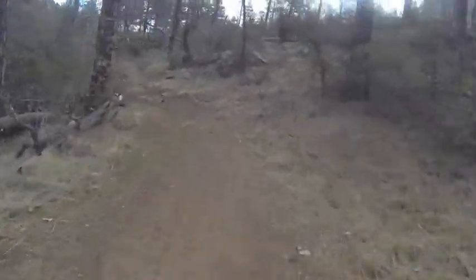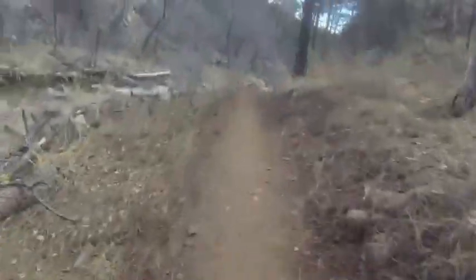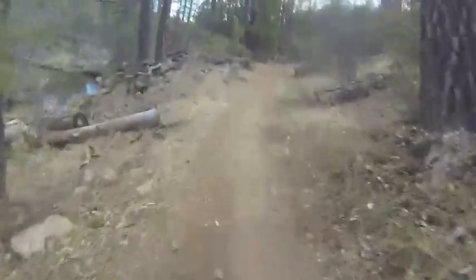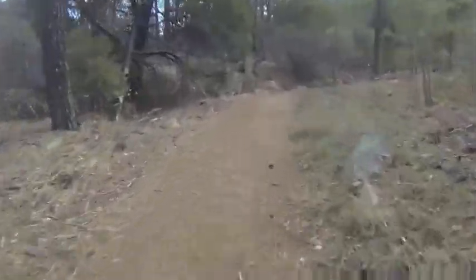The creek is on our left-hand side here, and there's just one rock step coming up. It's not too bad — intermediate difficulty, I would say.